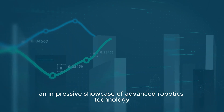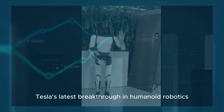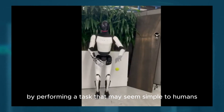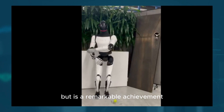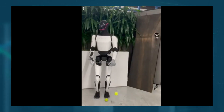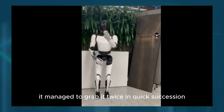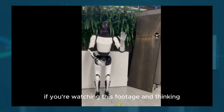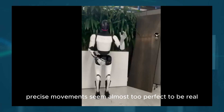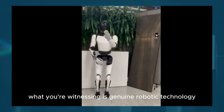In an impressive showcase of advanced robotics technology, we recently had the opportunity to get an up-close look at Tesla's latest breakthrough in humanoid robotics. The Tesla bot recently demonstrated its impressive abilities by performing a task that may seem simple to humans but is a remarkable achievement in robotics—catching a tennis ball midair. What's even more incredible is that the Tesla bot didn't just catch the ball once; it managed to grab it twice in quick succession. If you're watching this footage and thinking it looks like CGI, you're not alone. The smooth, precise movements seem almost too perfect to be real. But rest assured, what you're witnessing is genuine robotic technology in action.